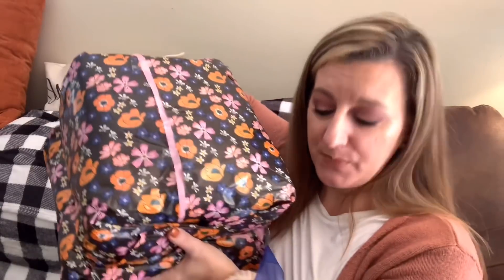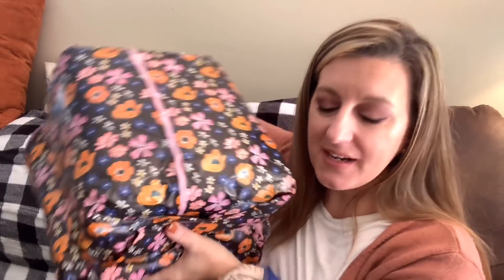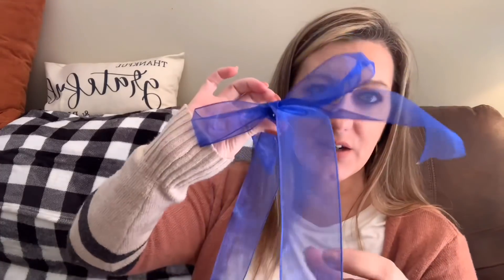Hey guys, it's Terry, welcome back to my channel Southern Yankee. Today I got my Mix and Match box — the bow fell off! They always wrap it so beautifully. Here's the bow, and I always reuse this for presents. Looks like I have two bundles: bundle one and bundle two.